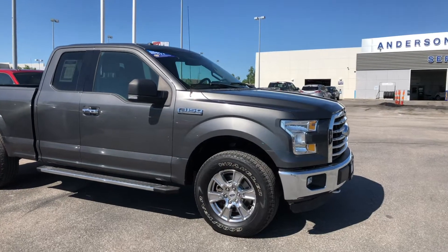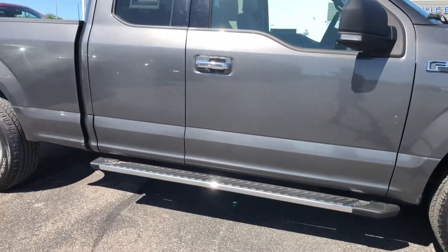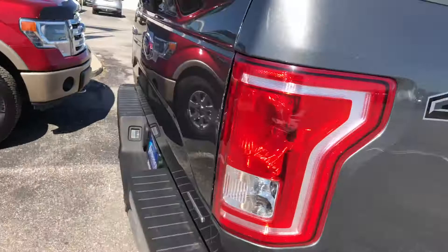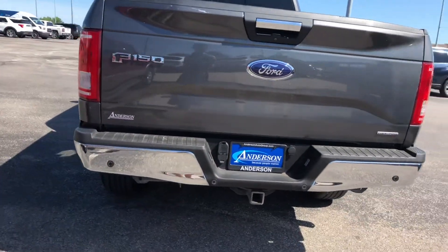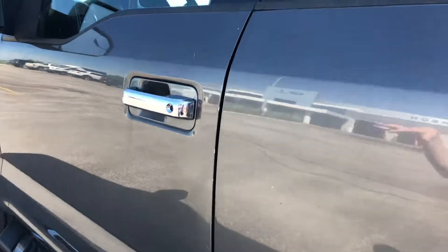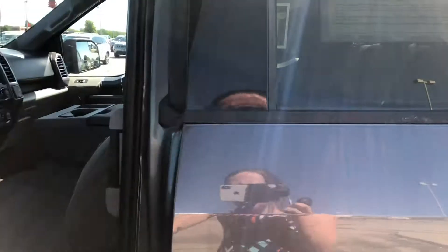Walking along the outside of this truck, it's in fantastic shape. You have 18-inch alloys and running boards. This is a 5-liter V8 engine. You do have a couple of scratches along there, but it's really not noticeable. Coming along the back, you do have your backup camera and sensors to help you park. Coming along the driver's side, fantastic condition — no scratches, dents, or dings on this side. You have a keypad so you can have a code to get into your truck.